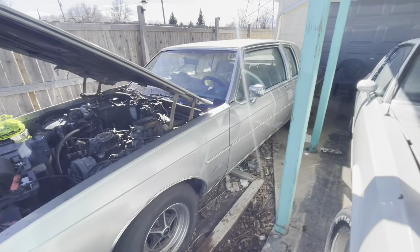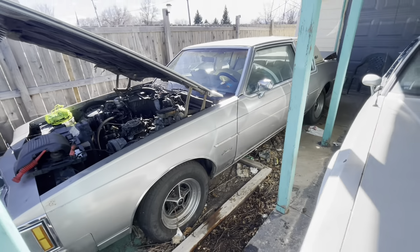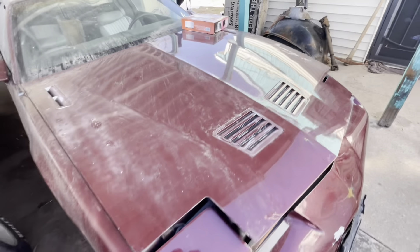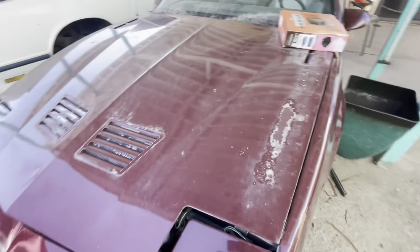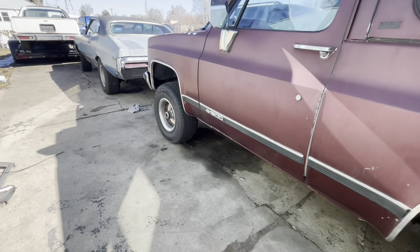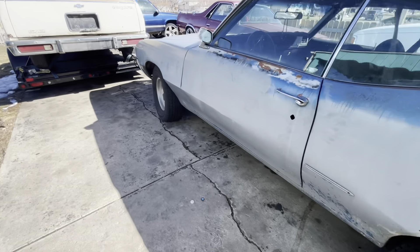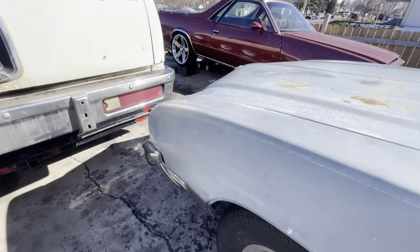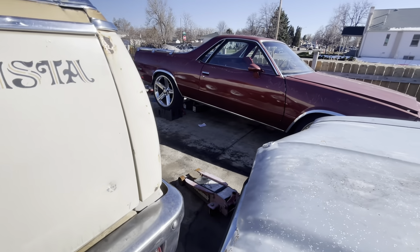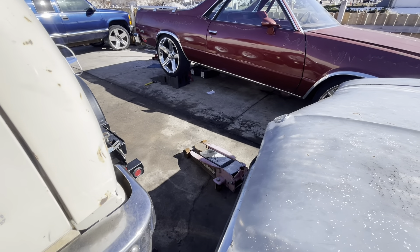Eight hundred dollars — who wants it? Five hundred dollars — you come get it and I'll give it to you. That's where we're at. I probably will bring that other rear end up here to the front and actually look at it. Let me see if I can do that real quick — put that thing over here and then I'll show y'all what we got going on.